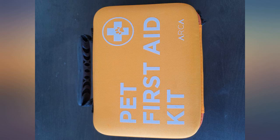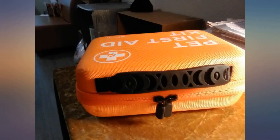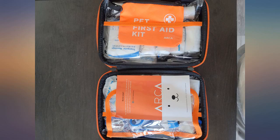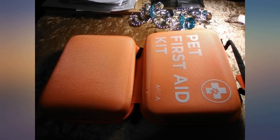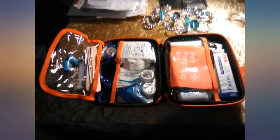This kit is fantastic. As a pet sitter and dog walker, I like to make sure I have a kit nearby for my furry friends just in case anything happens. This has all the essentials you would need to provide proper pet first aid and CPR in order to help get them to a vet for treatment. I highly recommend that pet owners keep one of these available.